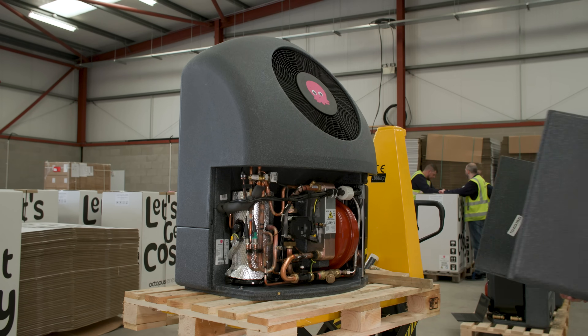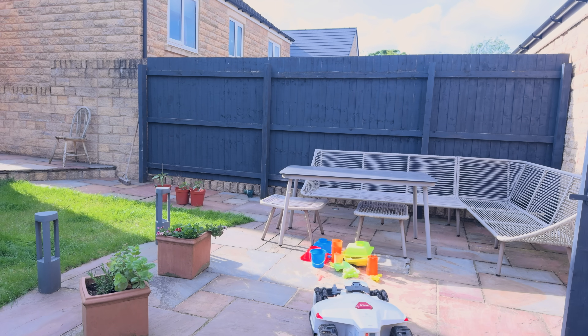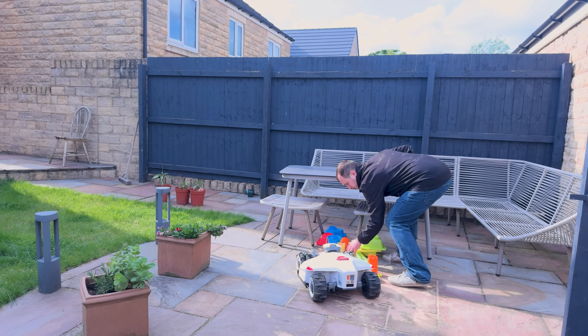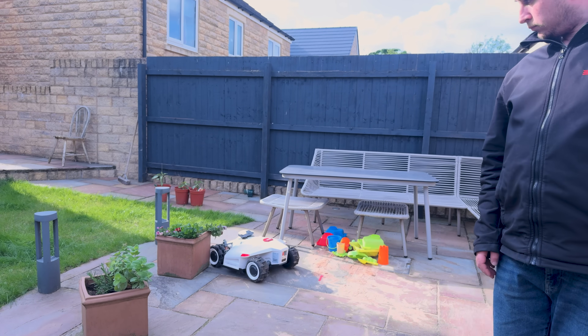Until recently, my neighbour texted me saying he heard my heat pump one morning and it woke him up. But when I checked the stats, the heat pump wasn't even turned on. After a bit of investigating, we realised it was my robot lawnmower that had run over all the kids' toys in the garden. So it turns out a heat pump is less noisy than a battery-powered lawnmower going off in the morning.